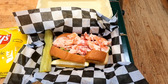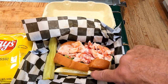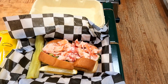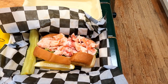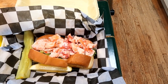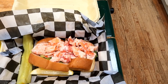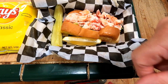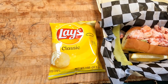Here is the lobster roll from Roddick's Takeout. It's on a traditional New England hot dog bun, nicely toasted, and there's plenty of lobster on this one. There's a little lettuce underneath, but it's not overwhelmed with lettuce. The lobster is cut up pretty small, but I see a lot of claw meat and some knuckle meat, and right off I do not see any tail meat. It came with a lemon wedge, a quarter of a dill pickle, and a very small bag of chips.